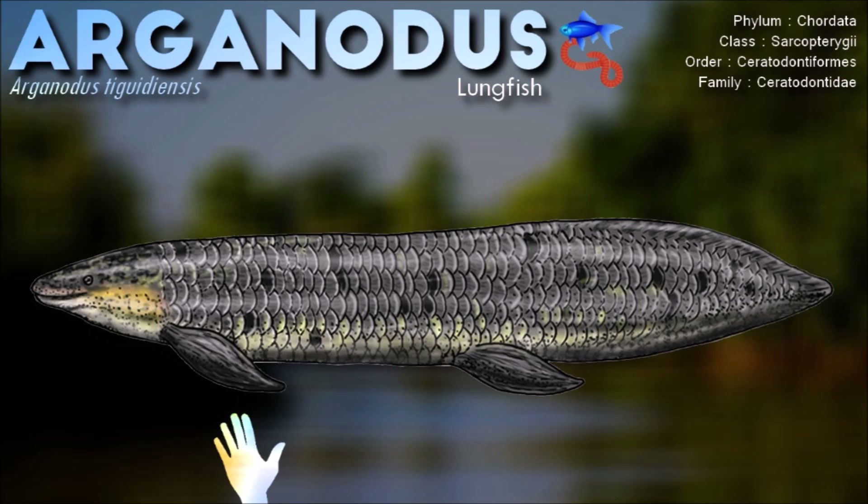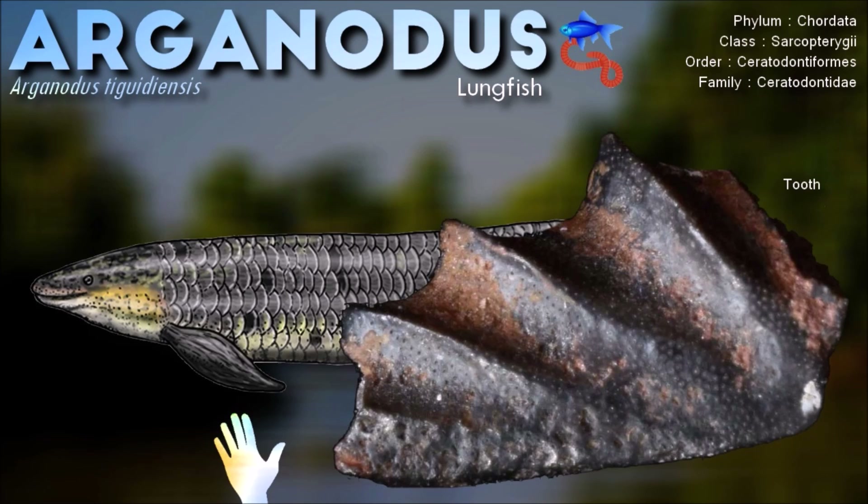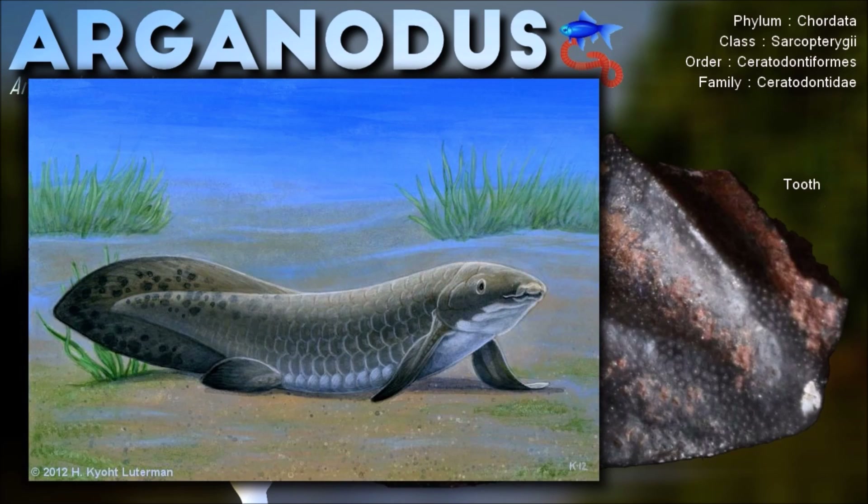Lungfish are a group of freshwater fish known for their unique adaptation of possessing both gills and lungs, allowing them to breathe air.